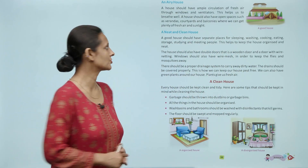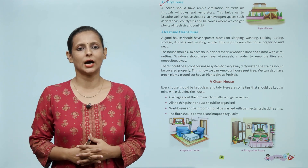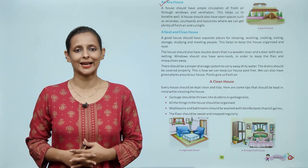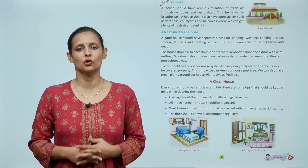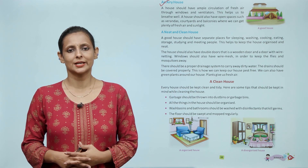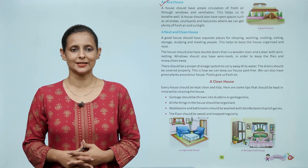A good house should have ample circulation of fresh air through windows and ventilators. This helps us to breathe well. A house should also have open spaces such as verandas, courtyards and balconies where we can get plenty of fresh air and sunlight.